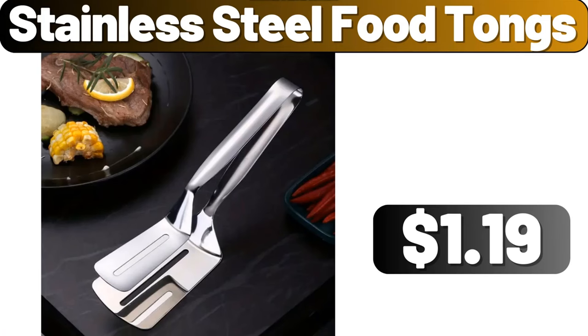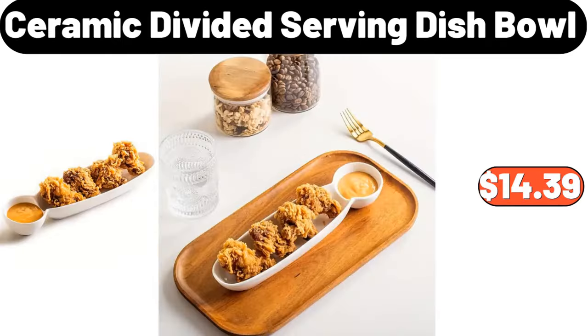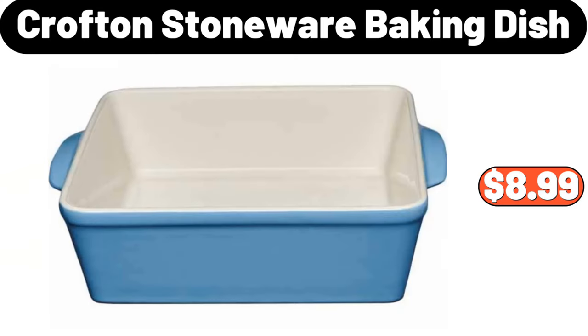Stainless steel food tongs, $1.19. Knife holder four kitchen, $9.95. Ceramic divided serving dish bowl, $14.39. Crofton stoneware baking dish, $8.99.